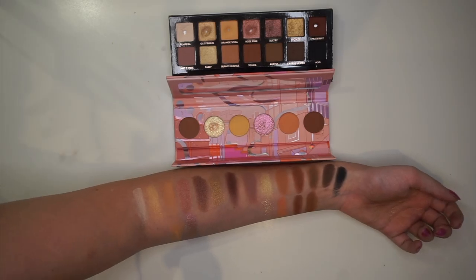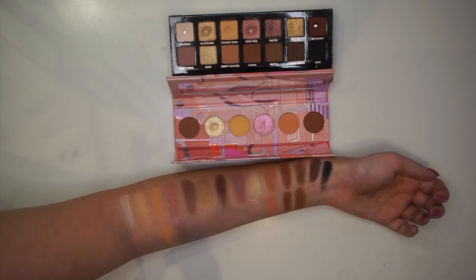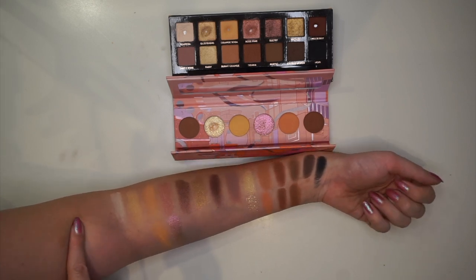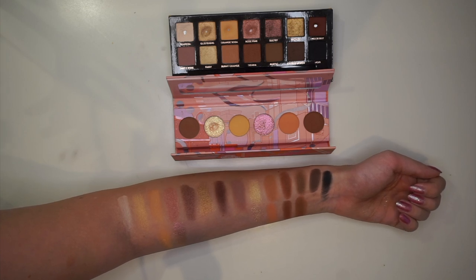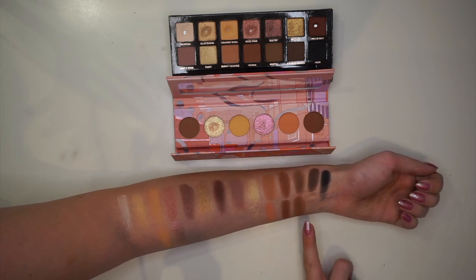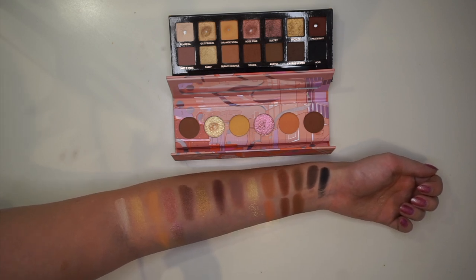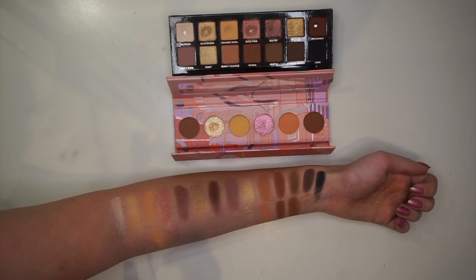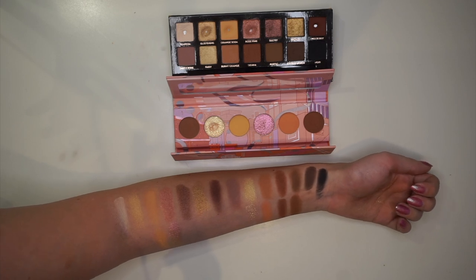First up, the comparison we have here is the Sashimi City palette from Kaleidos. There's obviously only six shades in this palette, but I have matched them with the closest shade in the Soft Glam palette. A lot of the shades are quite similar — this one here is definitely more warm than this one, but similar vibes. This one is more sparkly, but again similar vibes. I would say the other two shades are basically spot-on.